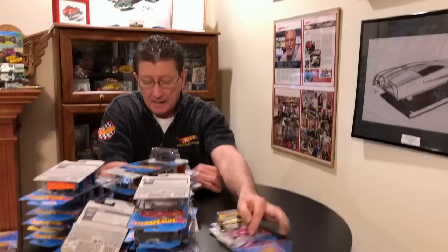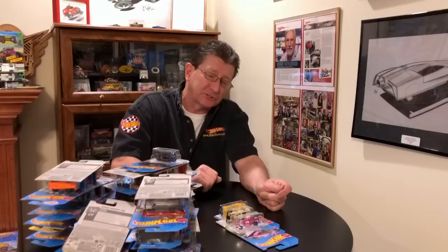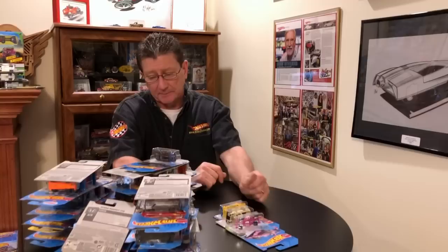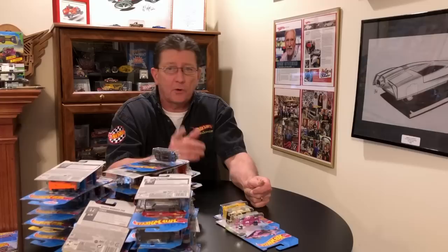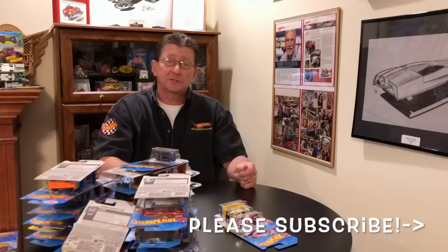Last two are the Indy 500 Oval in pink and the Land Rover Series 3 Pickup. There you have it — our 2020 G case from aandjtoys.com. We did not get a treasure hunt or a super treasure hunt, but hey, that's how it goes sometimes. Really appreciate everybody and all the good comments. Please share our videos, tell your friends, subscribe, and of course please be kind to one another. Until next time here at Hot Wheels TV — take care, bye!